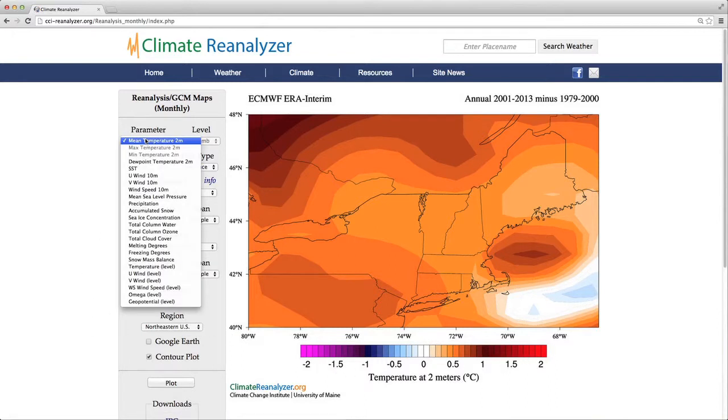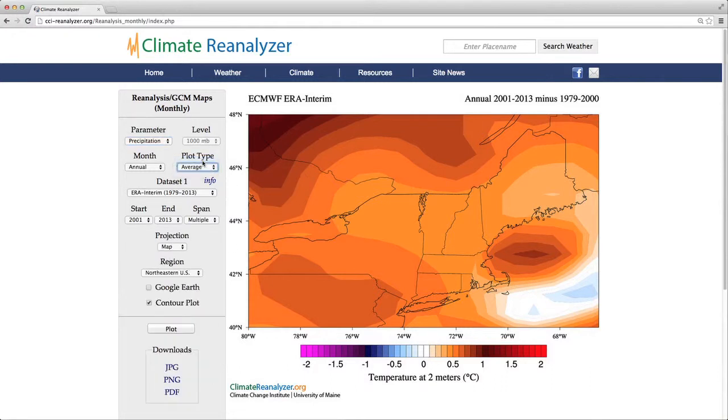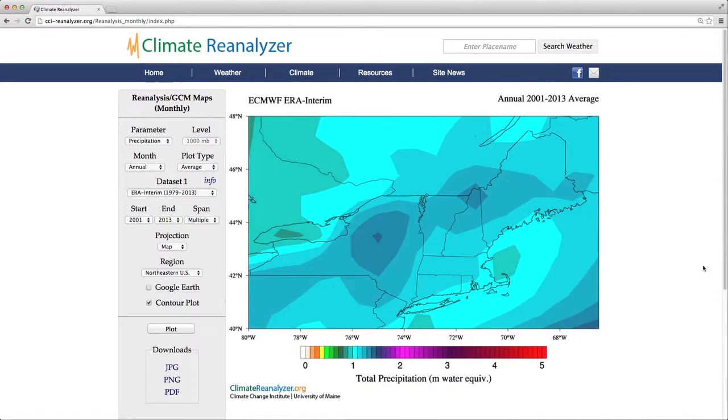Now for precipitation, I'll change the plot type to average — a regular plot, not a difference plot. This will show the total annual precipitation on average from 2001 to 2013. These totals are in meters water equivalents.